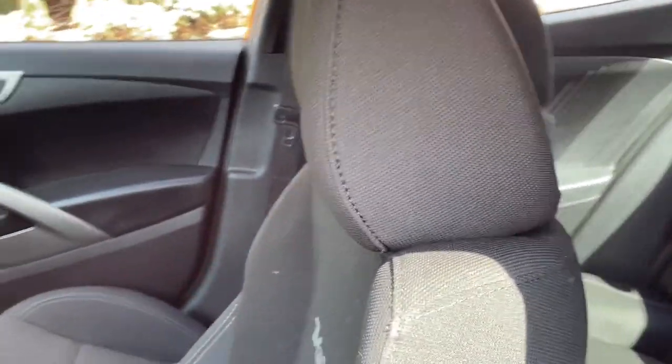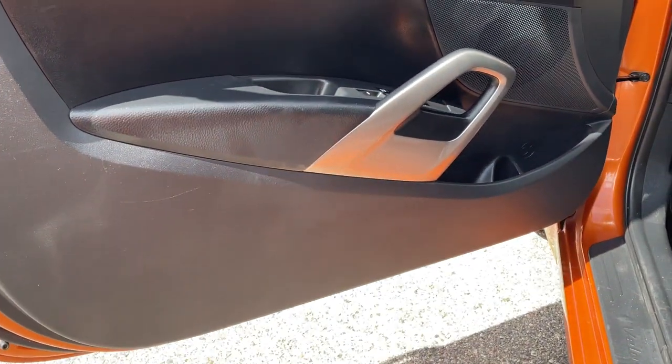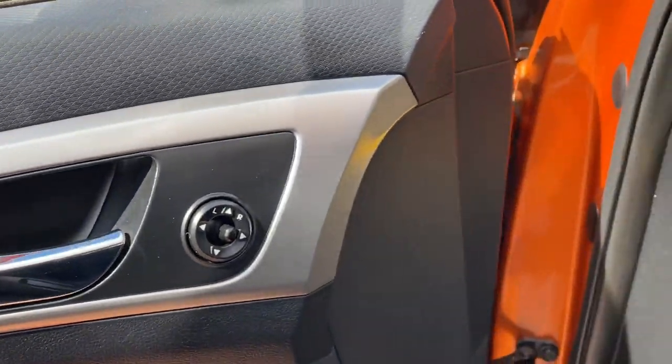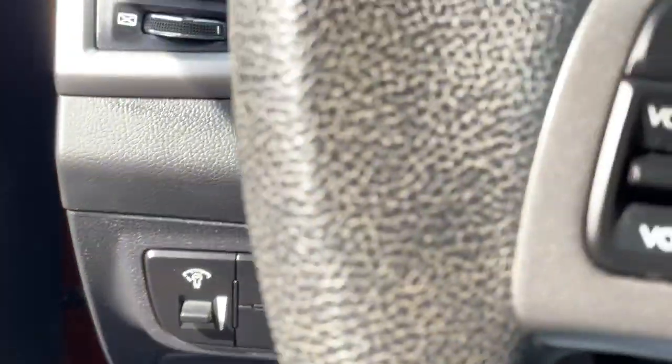These are just some of the great options this vehicle comes with: keyless entry, four-cylinder engine, satellite radio, iPod and MP3 input, heated mirrors, electronic stability control, alarm, aluminum wheels, rear spoiler, and pass-through rear seat.